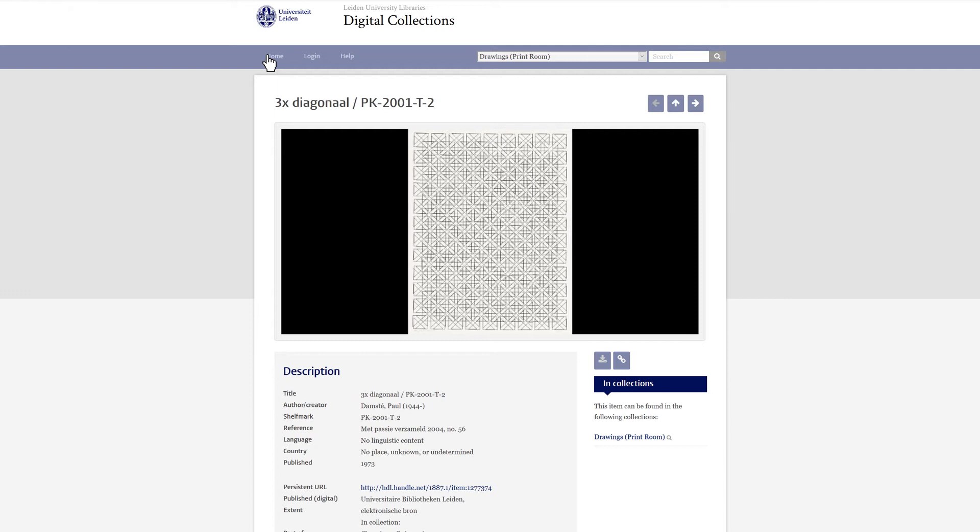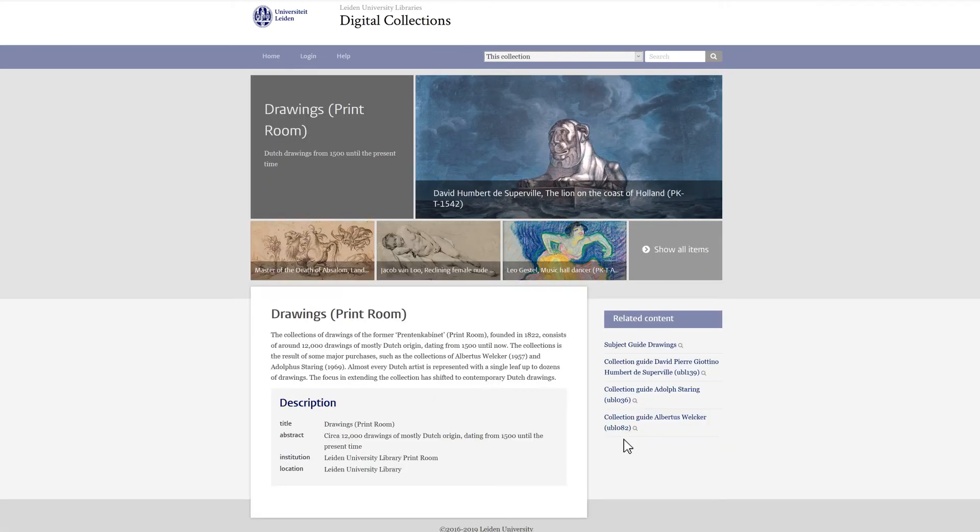The digital version of the drawing is part of the digital collection drawings in the print room. Every digital collection has its own introduction page. In the Leiden repository, it is possible that one and the same digital item may belong to more than one digital collection.